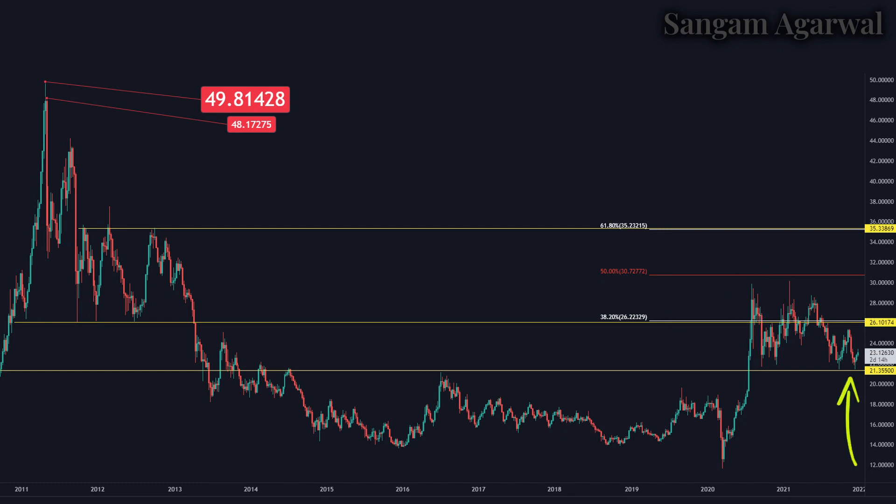If silver goes below $21, many investors will start buying because this is a commodity, not a stock. No company can survive 1,000 years — in the past there was IBM, today there is Apple, and in the future both will be gone and new companies will come. But silver will be silver whether it is 1,000 years ago or 1,000 years in the future. That is why it is making a double bottom at the $21 support.